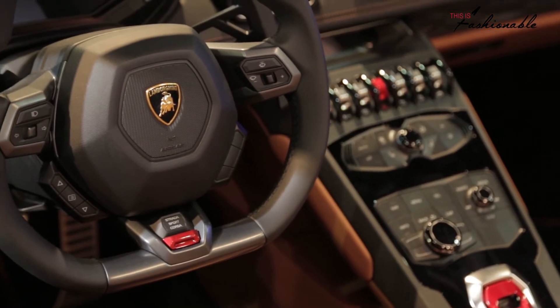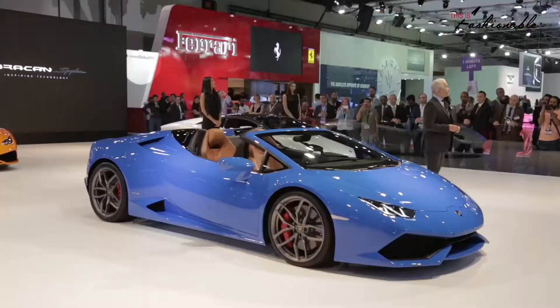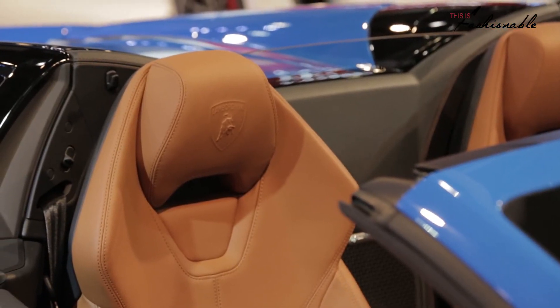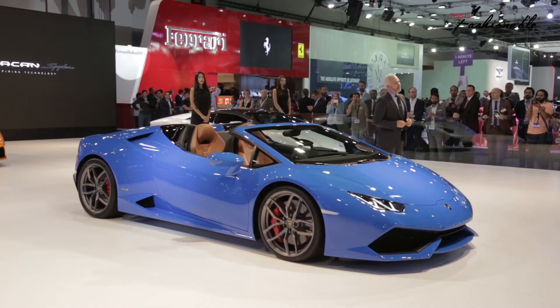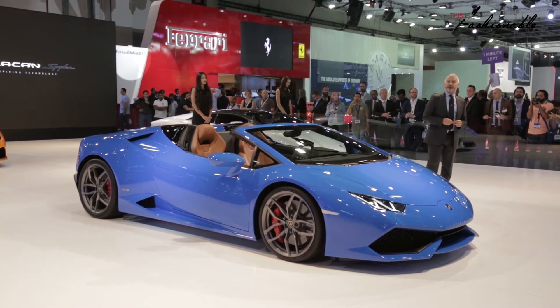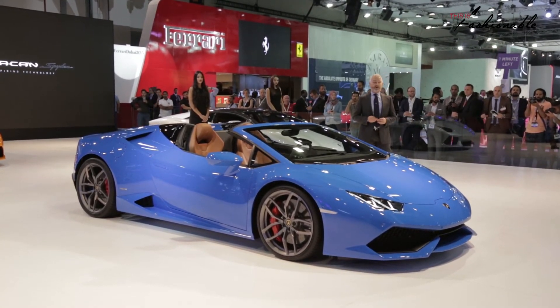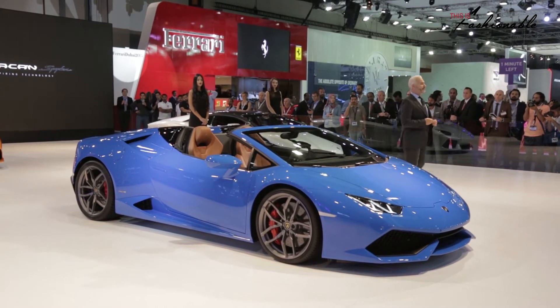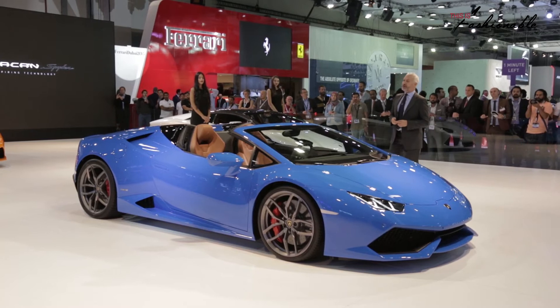The hybrid chassis is made of carbon fiber and aluminum, which guarantees exceptional torsional stiffness for an open-top car — even more than its predecessor, over 40%. The Spyder accelerates from 0 to 100 in 3.4 seconds and reaches a top speed of 324 km per hour.